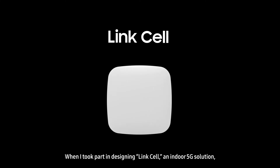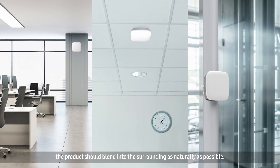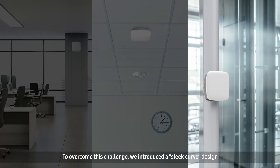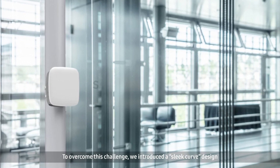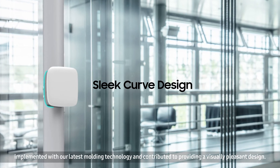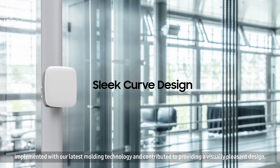Let me give you an example. When I took part in designing Link Cell, an indoor 5G solution, an important factor we had to consider was that the product should blend into its surroundings as naturally as possible. To overcome this challenge, we introduced a sleeve card design implemented with our latest molding technology, and contributed to providing a visually pleasant design.